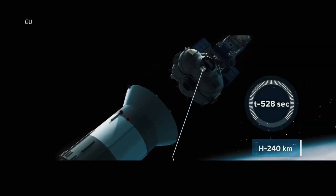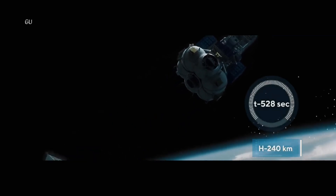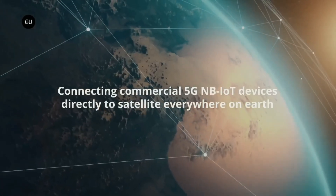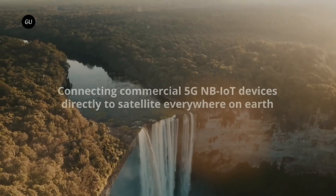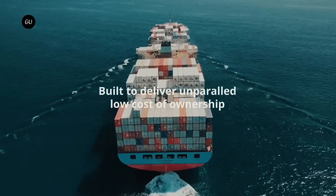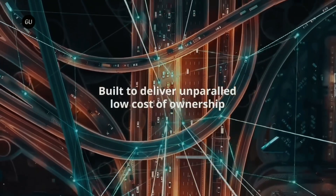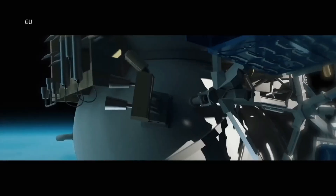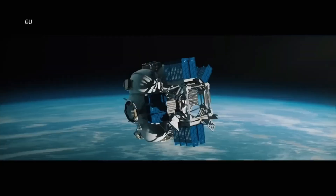From enabling IoT applications to supporting critical communications during emergencies, Satellite's 5G network revolutionizes how we connect, communicate, and collaborate in the digital age. Join us as we celebrate this historic moment and explore the boundless potential of Satellite's groundbreaking 5G technology to transform our world for the better.